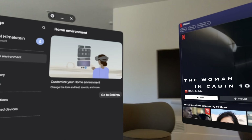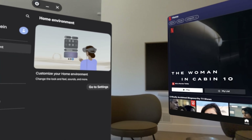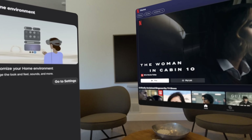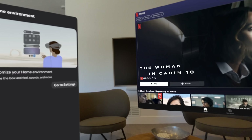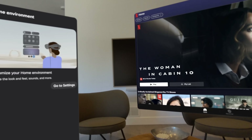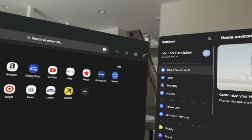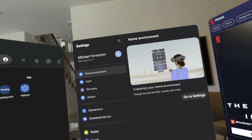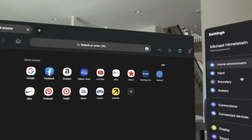Now let's try some of the AI features you might have seen in the marketing. Hey Google, organize my windows. There you go — windows are tidied up. I would have probably put Netflix in front of me here, but that's okay.